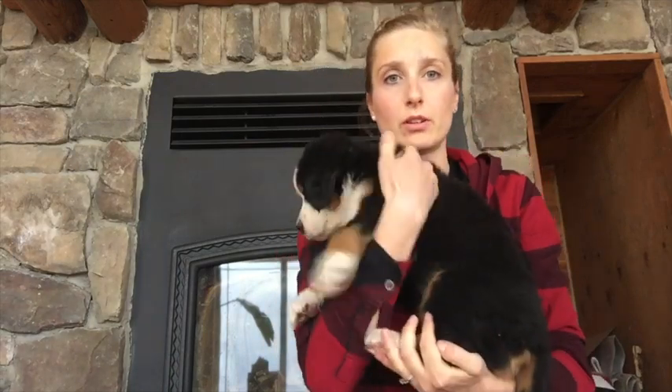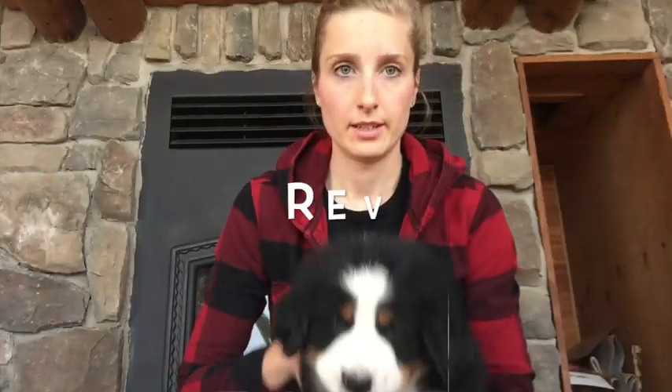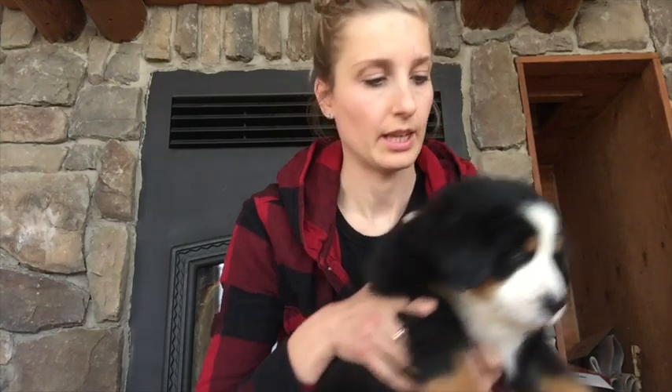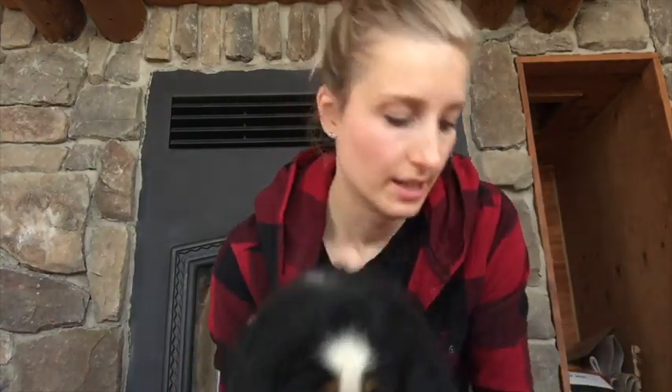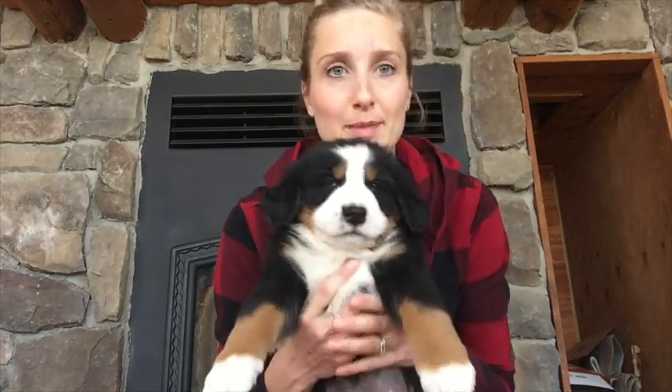This guy is Red — he's got the blue collar. He's definitely got lots of white on his face, again just a nice marking, and also a tiny little Swiss kiss. He is my son's favorite and has been played with lots by him.